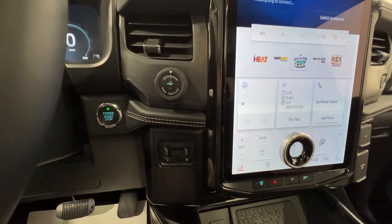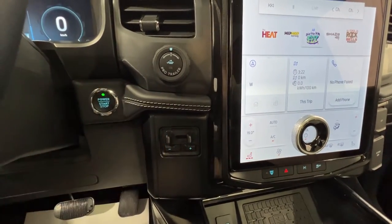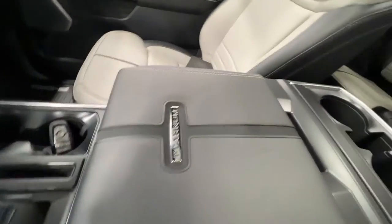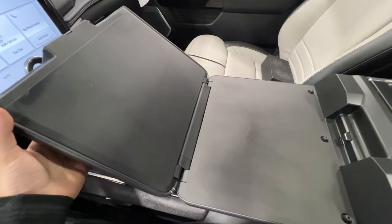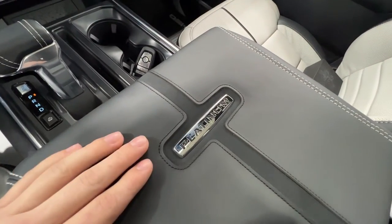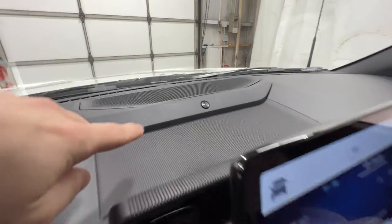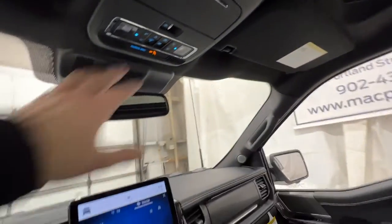Standard with the Platinum is the tow technology package, which includes the Pro Trailer Backup Assist and the Trailer Brake Controller — two essential things for towing a trailer. We have the single-speed transmission used in basically every electric vehicle. It does feature an interior work surface: you can fold the shifter down, fold down the console, and you have a nice flat surface to throw a laptop on and do some work. There's beautifully stitched center console with the Platinum logo. We also have lots of storage and a dual glove box, plus a twin-panel panoramic sunroof with controls right up there.